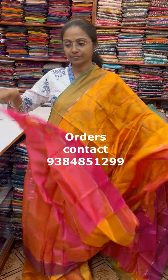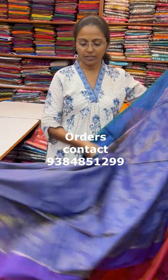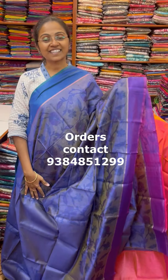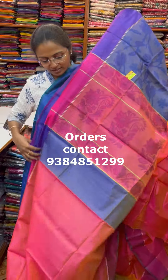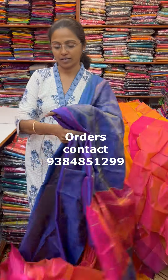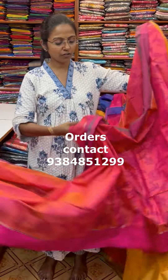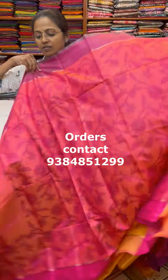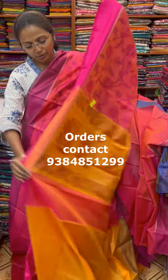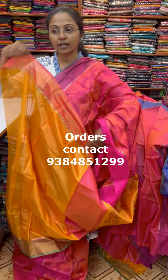And the blouse for this saree is shown. The next color in the same pattern is a pretty shade of blue — a beautiful blue combination with a classy design, pallu in contrast pink, and the blouse shown. The next color is a lovely shade of pink with a beautiful pochamballi design, and the pallu and blouse in contrast. The price of this saree is 600.